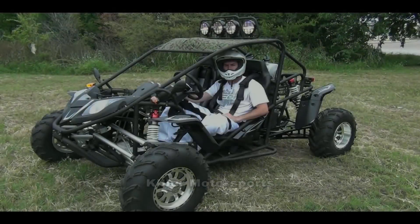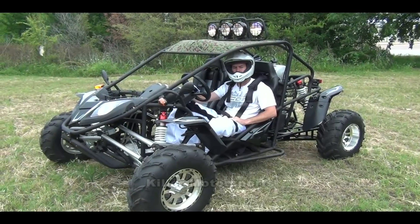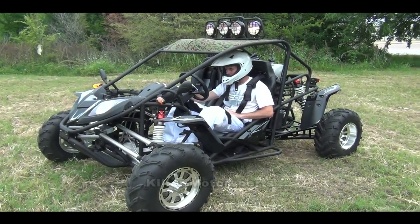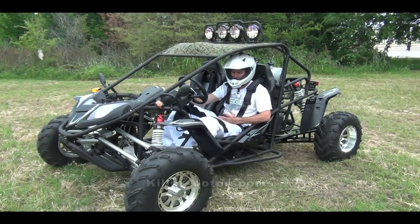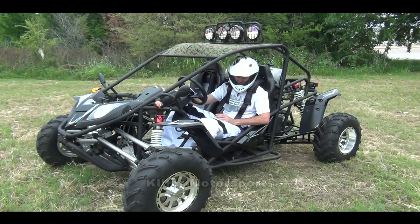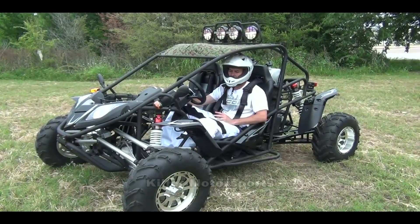We're going to do a test on the BMS Cherry Bomb 600 today. I'm very surprised how well this came in — I didn't expect to see something with this much technology in it. BMS does a very good job of that.